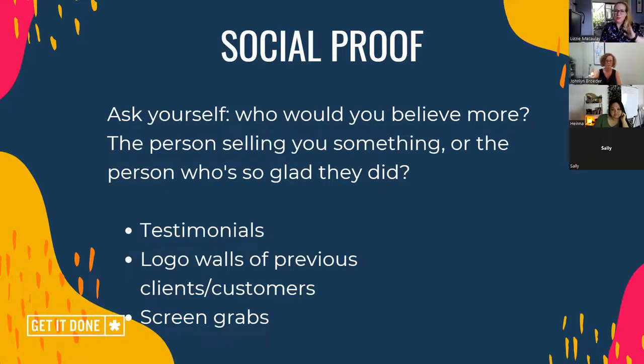It's an essential component of any sales page to have somebody speak for you. It could be testimonials, it could be as simple as having logo walls of your previous clients or customers, or screen grabs of conversations you've had with very happy people saying, 'here's how working with you' or 'here's how your product affected my life for the better.' It's so, so powerful. I can't emphasize enough how important it is to have social proof on any sales page — it gives you so much more credibility than you just saying 'seriously, it's great.'